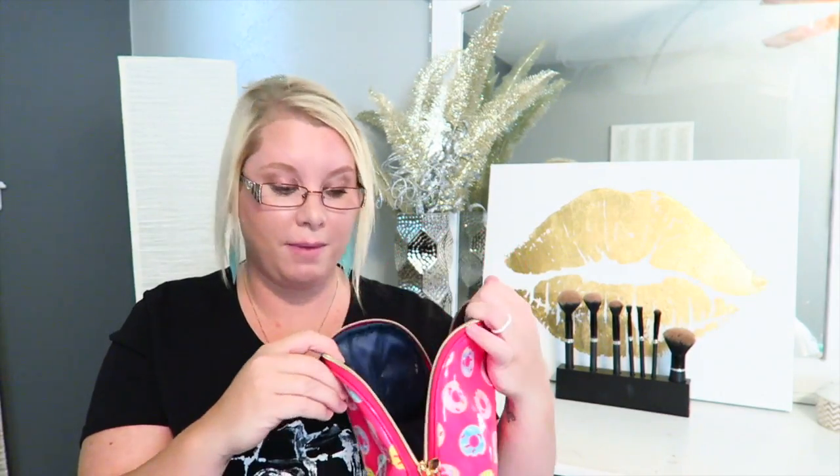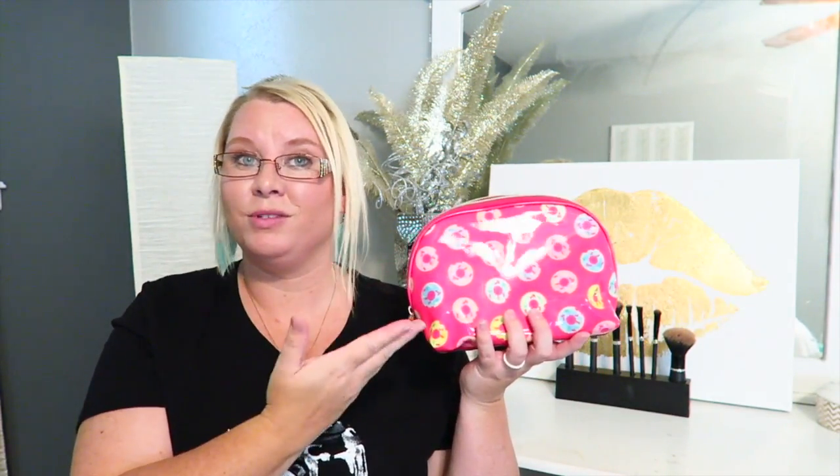I've been doing a lot of traveling this summer — we've been to Florida, Houston, Marble Falls, and Austin. So of course I need a good makeup bag. I got this Dabney Lee donut bag at Target for about ten dollars. I can fit a lot of makeup in it, it's all wipeable, and it made it through the airport in my luggage. Definitely one of my favorites this month.